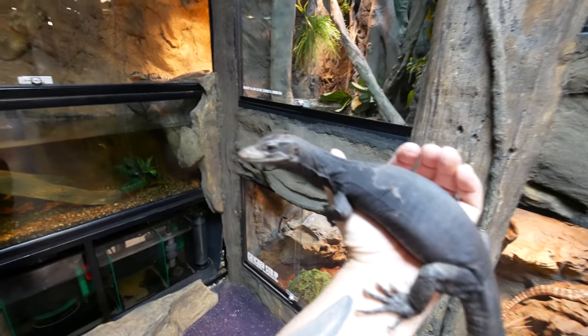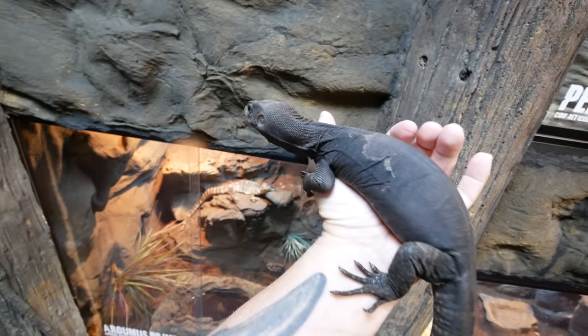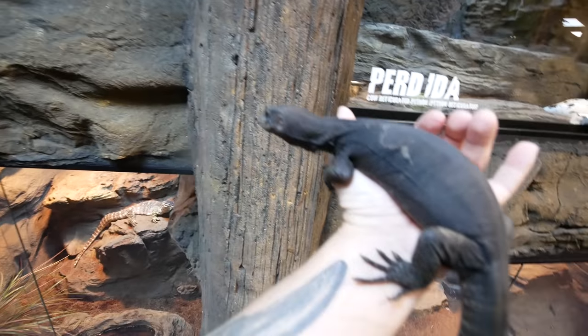Take a look at how big Toothless is getting. He is just absolutely exploding in size. Remember when he was just so tiny and I had to assist feed him because he wouldn't even eat? Now look at this chunky monkey right here. I just have to show you guys this animal because it is getting so big.